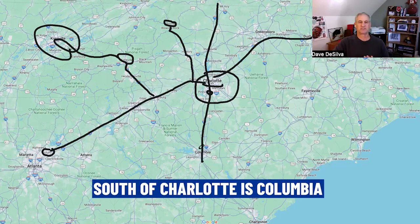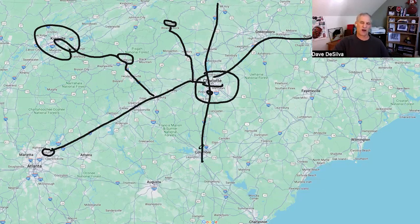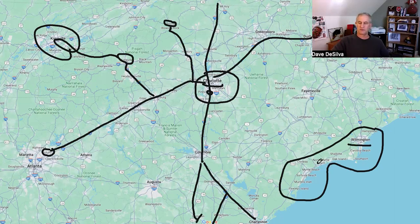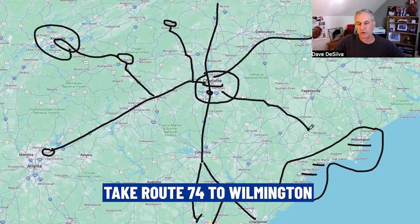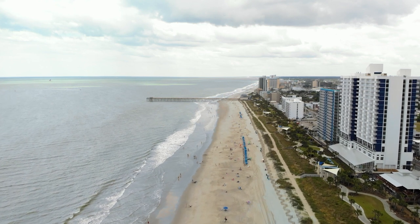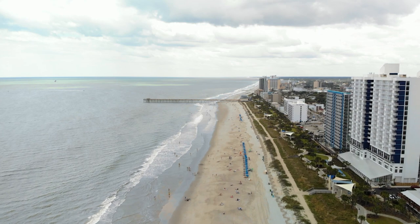Heading south, you'll run into Columbia, about 75 miles south of Charlotte — an hour to hour and a half. From there you can head to Charleston, just over three hours away, or Hilton Head, about four hours. To the east are the beaches along the Carolina coast — North Myrtle Beach, Myrtle Beach, Wilmington. You'll find your way to Wilmington by taking Route 74 east — about three hours to Wilmington, three-plus hours to Myrtle Beach, and four hours down to Hilton Head and Charleston.